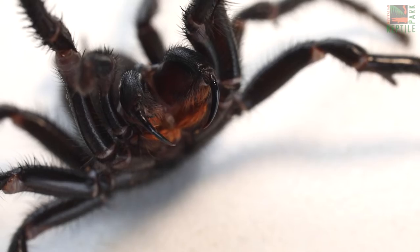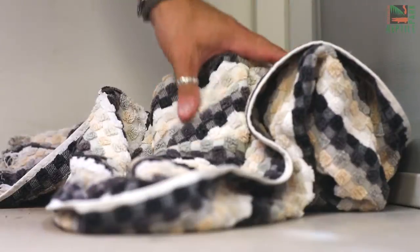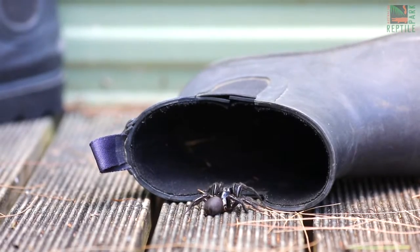Here are some helpful tips for staying safe this funnelweb spider season. Keep your garden clear of debris — funnelweb spiders love to hide under old pieces of tin and scrap wood. In the home, keep things like clothes and towels off the floor, as they're a really enticing place for a funnelweb to hide. Also, keep your shoes indoors. And finally, brush up on your funnelweb spider first aid.